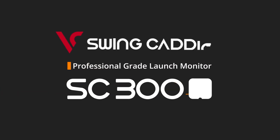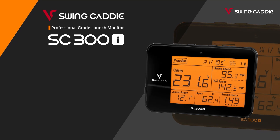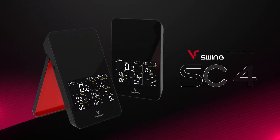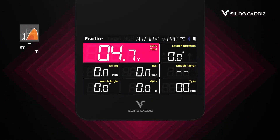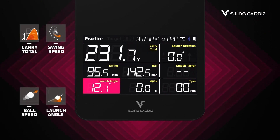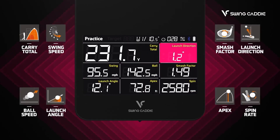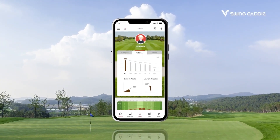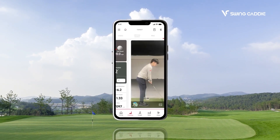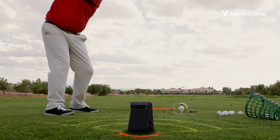VoiceCaddy also produced the SwingCaddy range of affordable launch monitors. The latest model, the SC4, is a fantastic unit for golfers wanting more information around their game. It works as a standalone unit and provides key swing metrics, but also pairs with the SwingCaddy app for more information and features. It can also be used as a simulator with e6 Connect, and each model comes with one course and driving range for free, providing more enjoyment from a practice session.